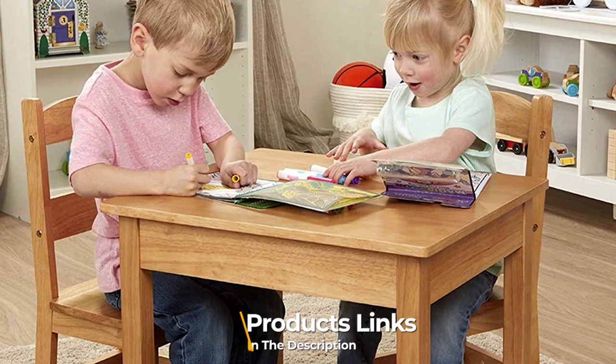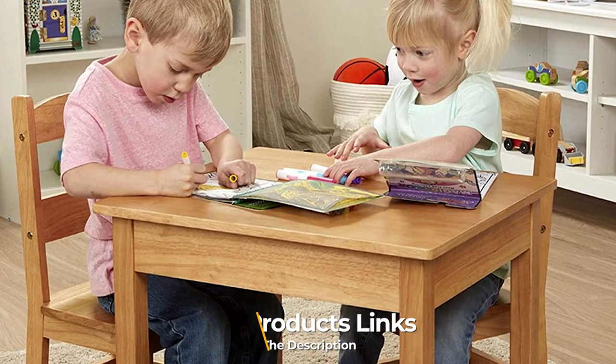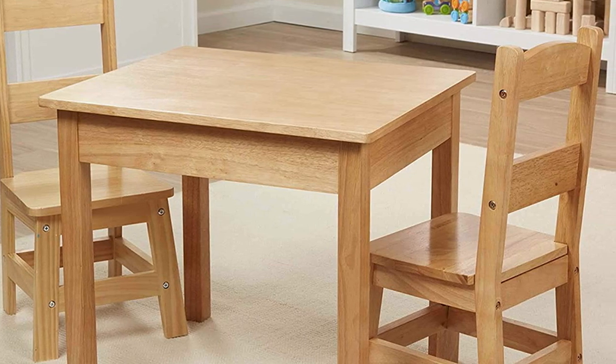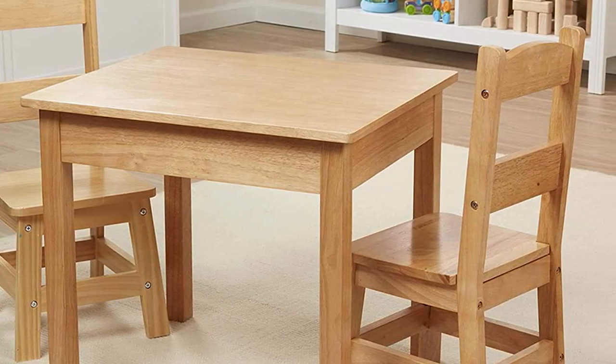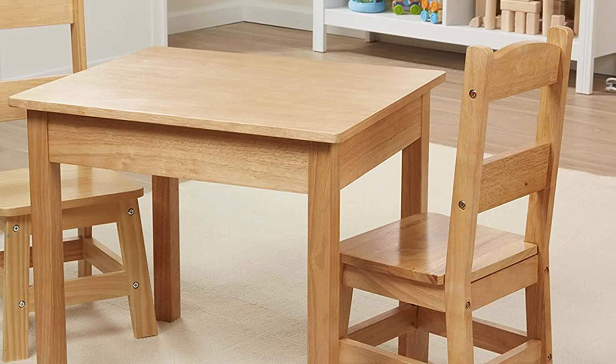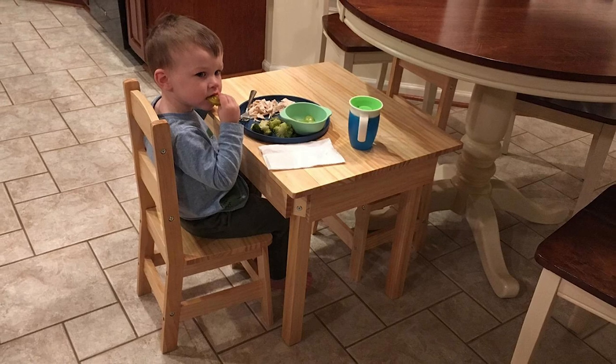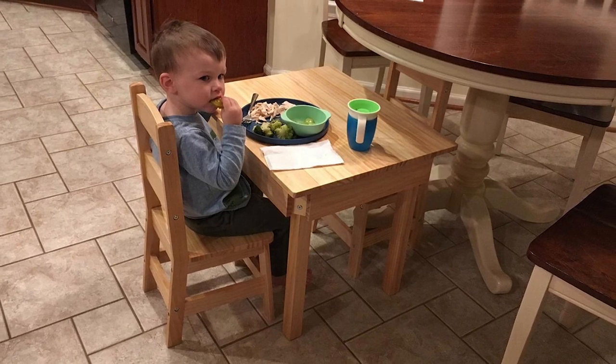Moving on to number two, we have the Melissa and Doug Wooden Table and Two Chairs. If you want a classic design and look, this wooden children's table and chair set from Melissa and Doug will be your best choice. It is made from solid wood, therefore much more long-lasting than MDF. The table is effortless to assemble with clear instructions, and the metal fixtures in the pre-drilled holes are easy to set up.